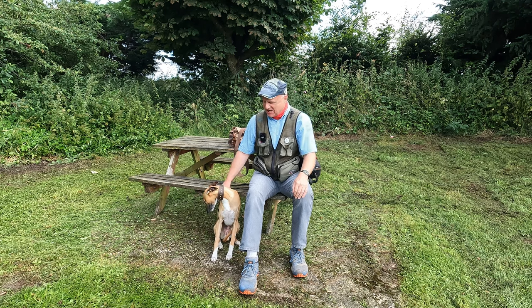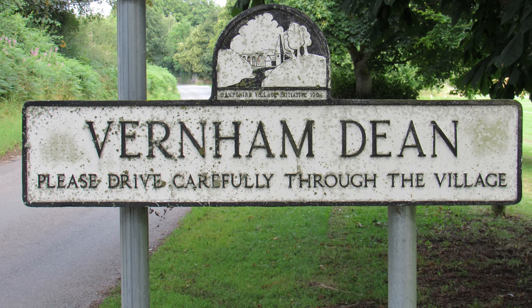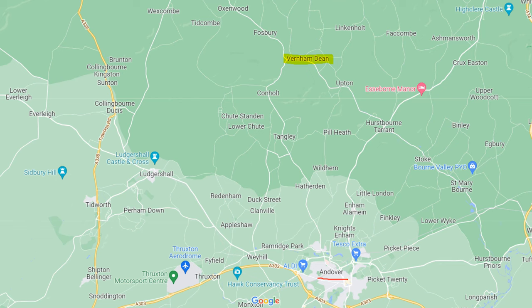Hello, I'm Dave and this is Logan, out once again for a walk in the countryside. Thanks for joining us. Today we're at the village of Vernon Dean in Hampshire. It's just in the northwest corner of the county. We've got Berkshire to the north and Wiltshire to the west. It's about nine miles northwest of Andover and we're inside the North Wessex Downs Area of Outstanding Natural Beauty.